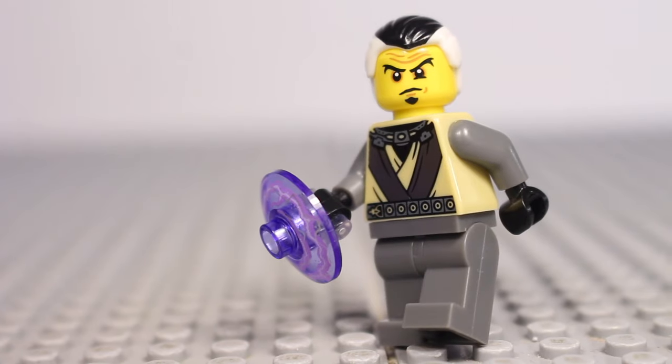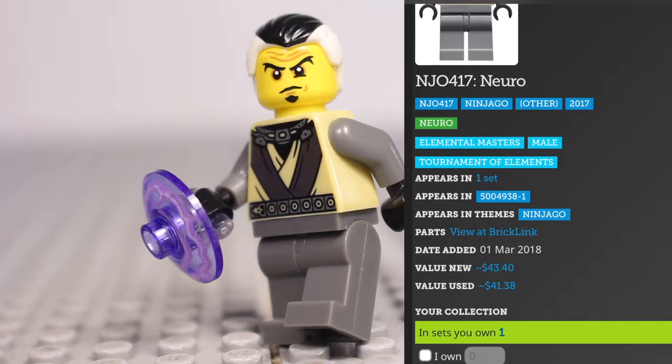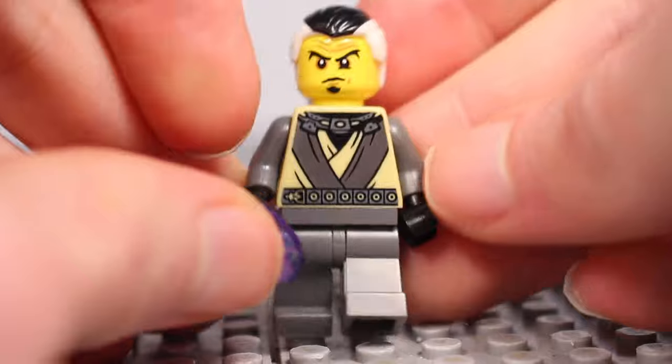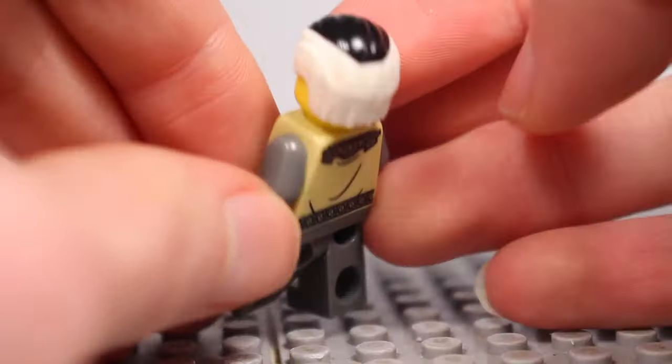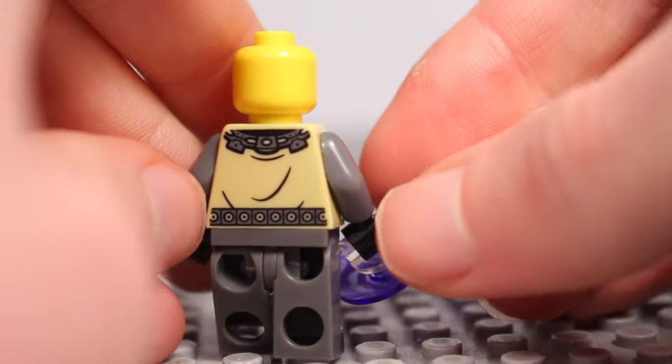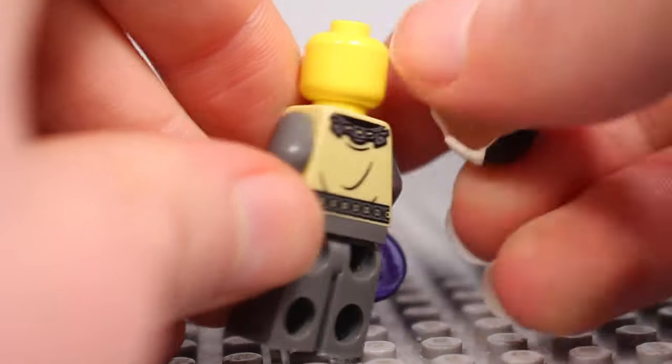At number 10 we've got Nero, who will go for $43 new and $41 used. He is from the same Bricktober pack as Kai. An Elemental Master who featured in both Season 4 and Season 9, for a character who has been quite prominent in the show, this is a very hard minifigure to obtain.